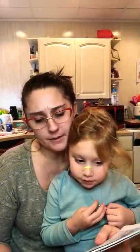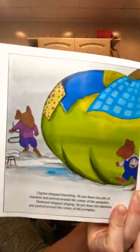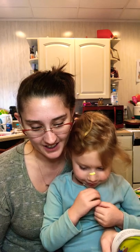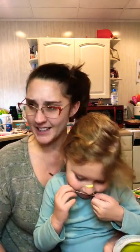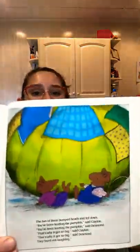Clayton stopped humming. He put down his pile of blankets and peered around the corner of the pumpkin. Desmond stopped singing. He put down his blankets and peered around the corner of the pumpkin. The two of them bumped heads and fell down. 'You've been feeding the pumpkin,' said Clayton. 'Well you've been feeding the pumpkin,' said Desmond. 'That's why it got so big,' said Clayton. 'That's why it got so big,' said Desmond. And they burst out laughing.